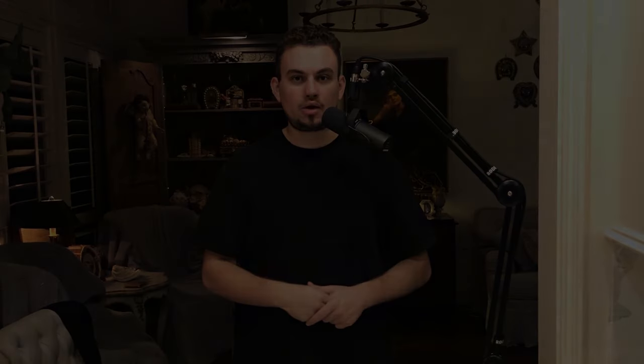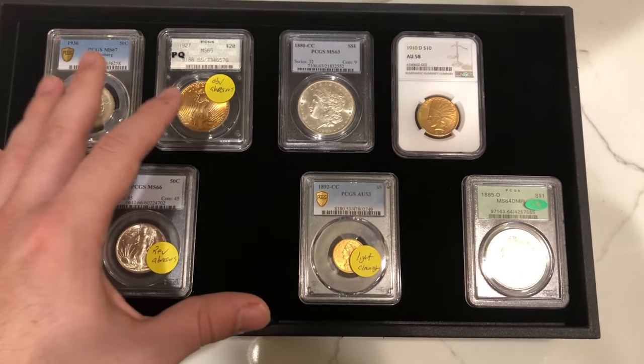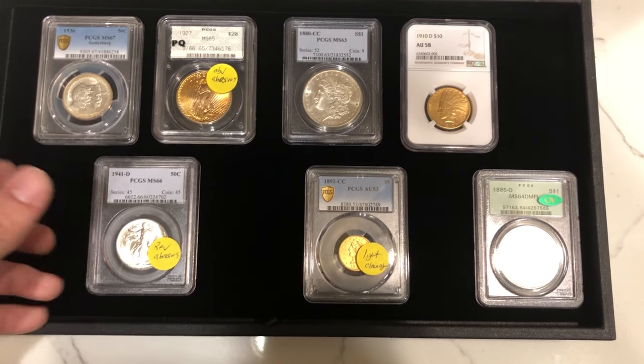What I want to do now is show you guys all these coins up close and give you my opinion on them — tell you about the wins and tell you about the losses. We're going to show you the first seven coins in this submission: some commemoratives, some gold, some dollars, and a Walker.